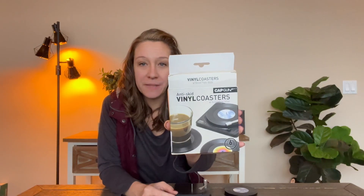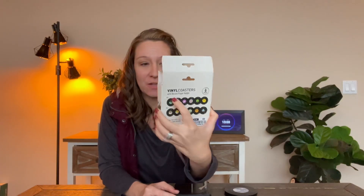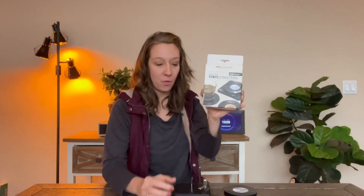Hey shoppers, today we have a coaster holder — it's a vinyl coaster holder, a very cute gift idea. There are six coasters, and the way the coasters sit is on a record player stand, so this is a really cute gift idea.